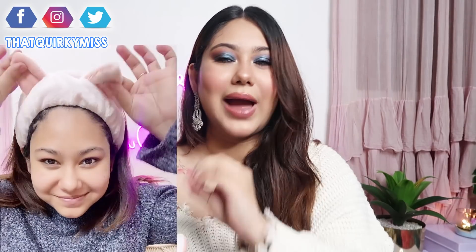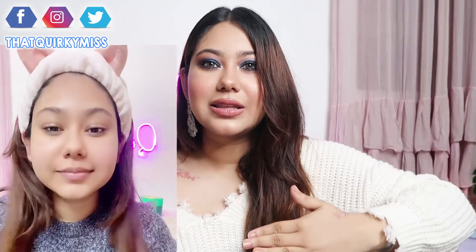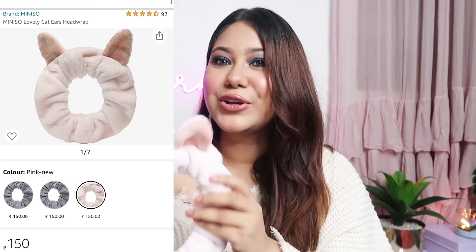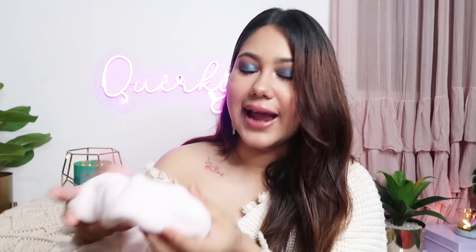Coming to Miniso on Amazon — I recently found out that Amazon is stocking Miniso. The first thing I wanted to buy was this cute cat ears head wrap. You use this head wrap when you want to do masking or makeup, or if you want to give yourself a spa day. As soon as I showed you guys in my IGTV video and Instagram stories, you guys went mad — there was a flood in my DMs asking where I got my head wrap and saying I looked very cute. Miniso products are very decent and this was only for Rs.150.